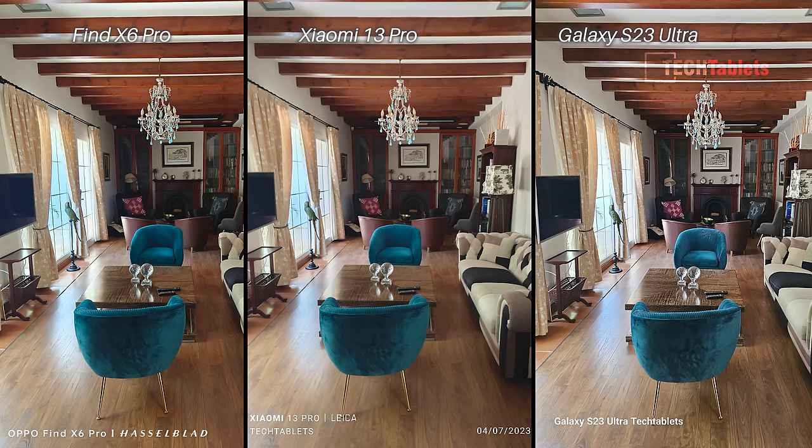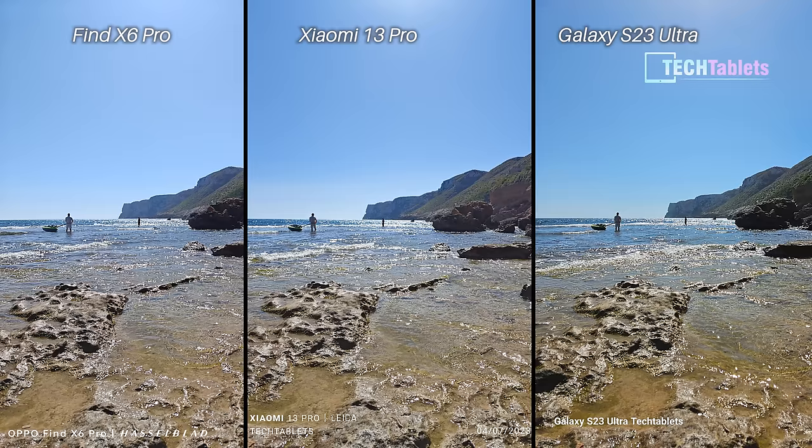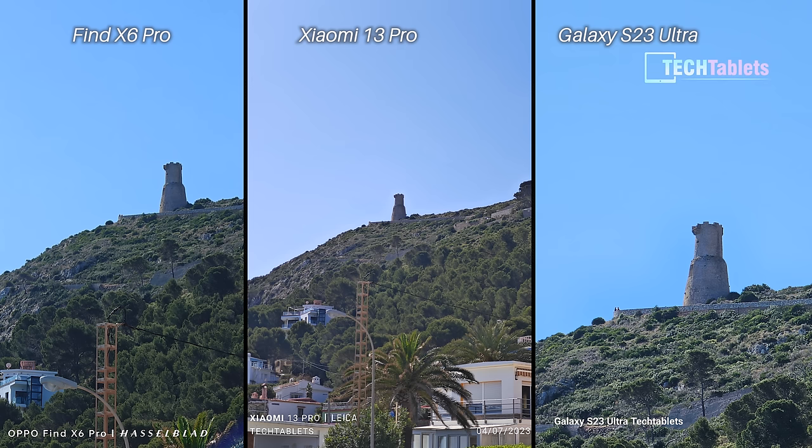HDR main cameras — they all look very good and have exposed the scene well. The HDR is probably worst on the Galaxy when looking at the window. Cropping in to 200% and pixel-peeping, the Samsung is over-sharpening and looks over-processed — I prefer the Find X6 Pro, though all three shots are very good. Ultra wide cameras — at first glance they all look pretty much the same with slightly different color from the Galaxy. However, cropping in you can see the Xiaomi captures more detail in the shadows of that rock just to the right of the lady in the water.